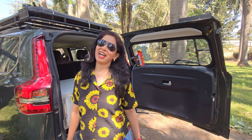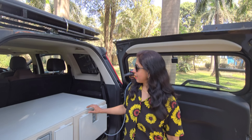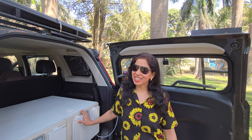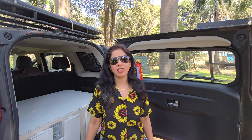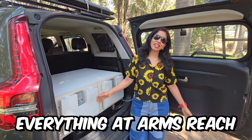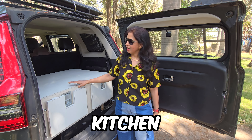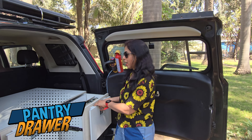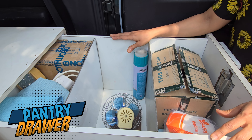Thank you Rupesh for giving me this opportunity — I've been eagerly waiting to show this kitchen setup. I'm going to be the one using this kitchen setup the most, so Rupesh designed it exactly as I wanted — completely home-like. I needed a kitchen setup where I don't have to move around too much; just stretch my hand and all cooking things are there. This is our dual drawer kitchen setup — on the left is the kitchen, and on the right is the pantry. In this jumbo drawer we store all our food items and grocery items for 10 to 12-day overlanding trips.